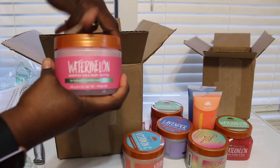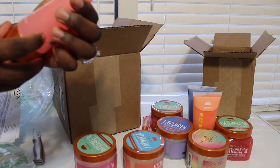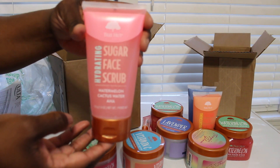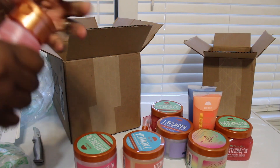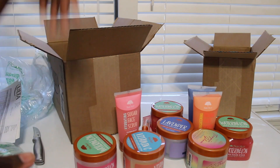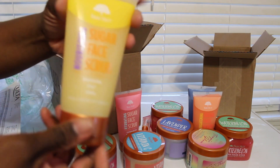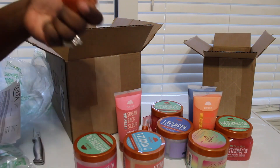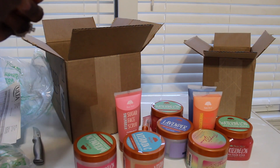Next I have the hydrating face sugar scrub and this is the watermelon and cactus water — smells good, smells like watermelon. And then last I have the nourishing sugar face scrub, and this is the banana — oh it smells like banana, smells good.